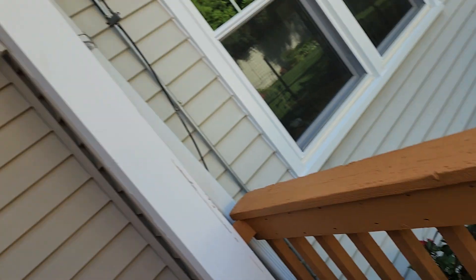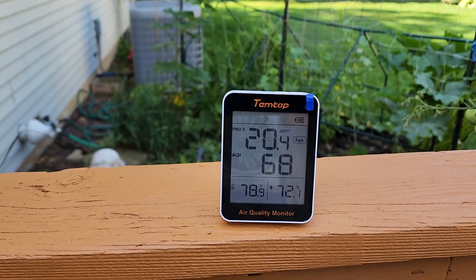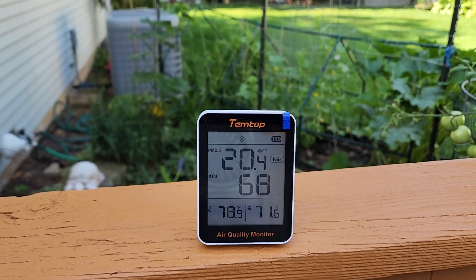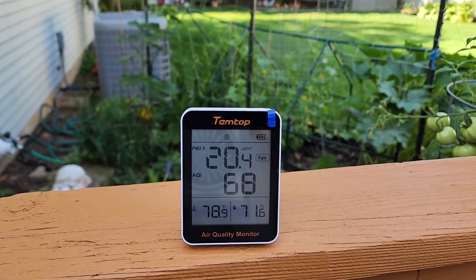Here's the outdoor reading — it's settling down a little bit to 68. The weather report had reported something like 48 or thereabouts. So there you go. As for how long these sensors last, I think they're only good for about three years or so, and then you'd probably have to toss the unit and replace it — but it didn't cost that much, like $36.